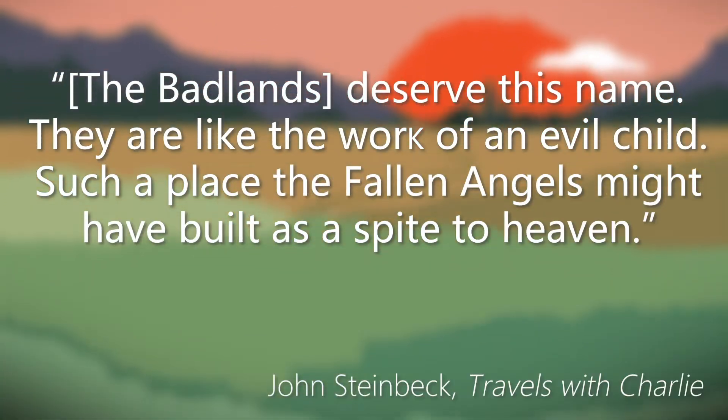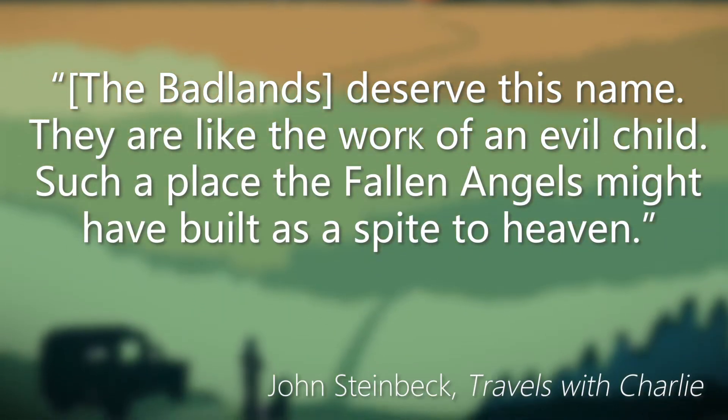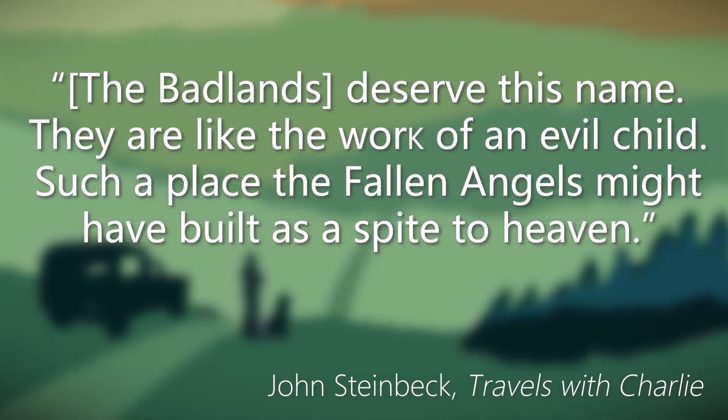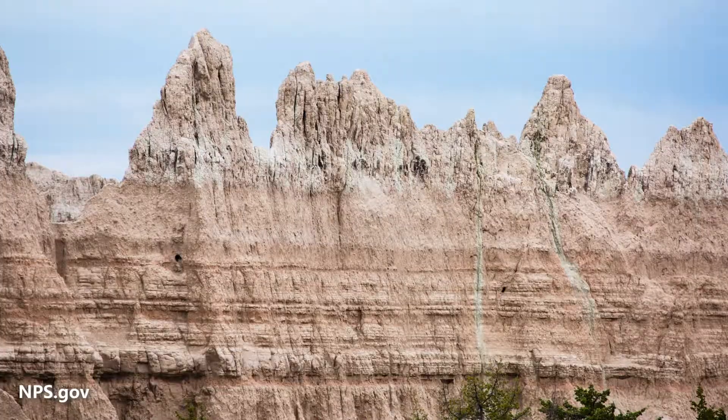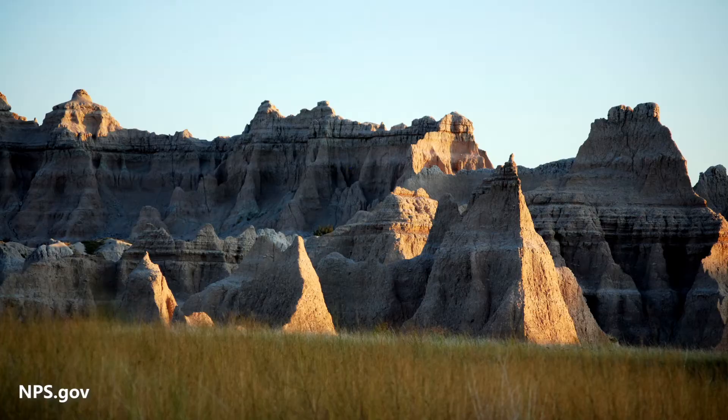On this area, the American novelist John Steinbeck had this to say: 'The Badlands deserve this name. They are like the work of an evil child. Such a place the fallen angels might have built as a spite to heaven.' So join us as we check out this spiteful hellscape with all of its spires, pinnacles, cap rocks, mesas, buttes, castles, yardings, and sod tables at Badlands National Park.